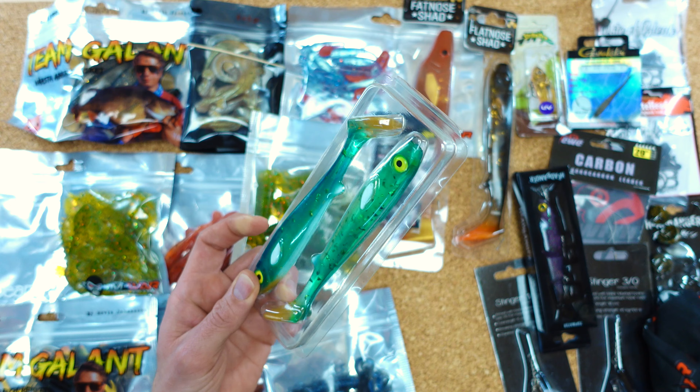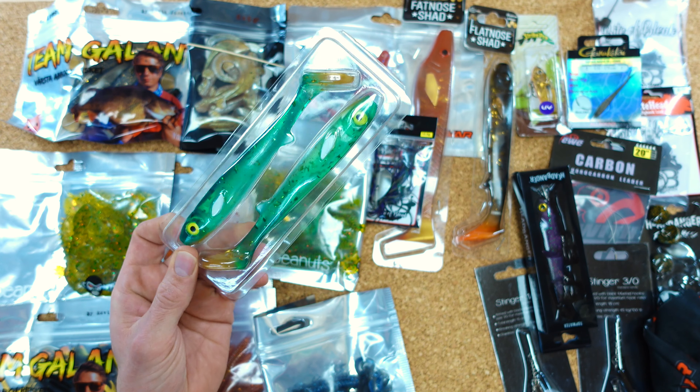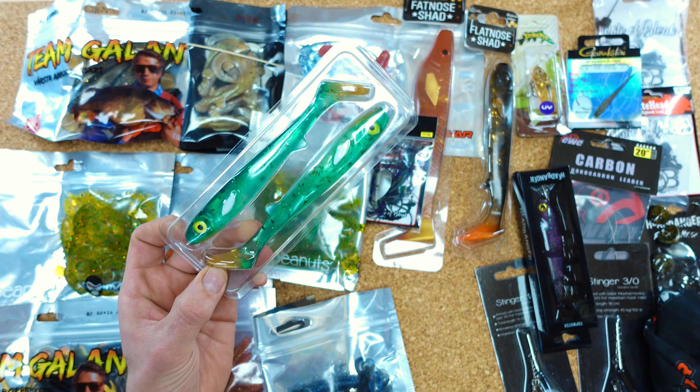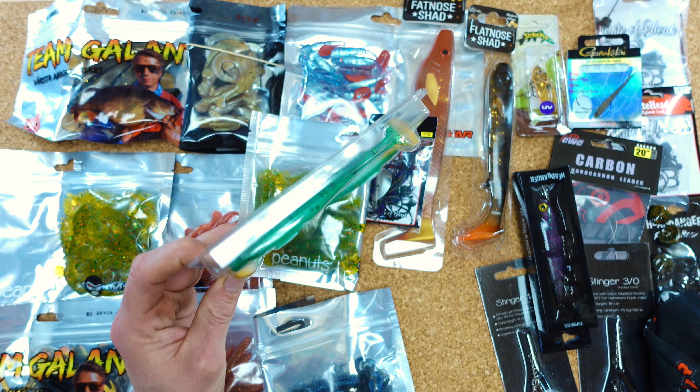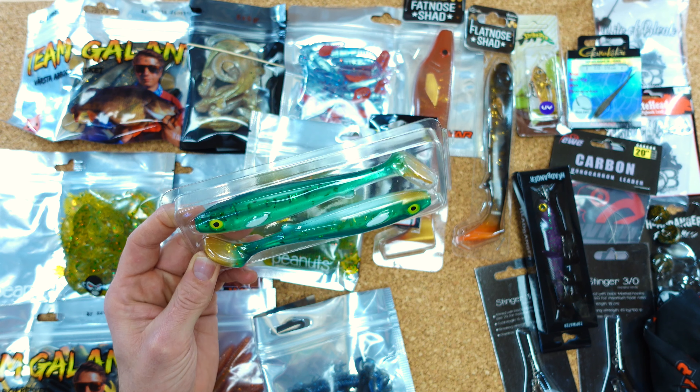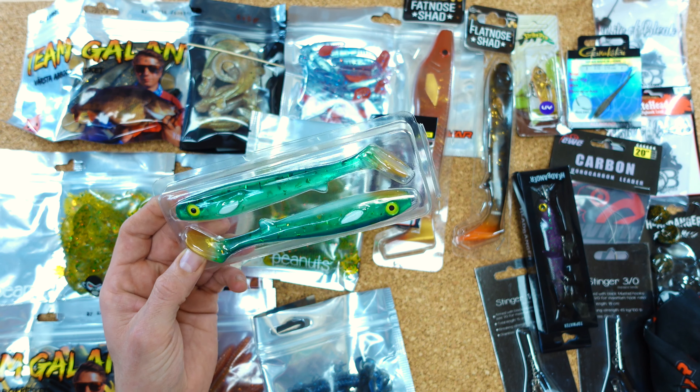Das ist auf jeden Fall ein ganz großer Pluspunkt hier, gerade bei diesem Kalender. Jetzt haben wir hier gerade wieder eine Packung, wo nichts draufsteht — das ist natürlich auch ein bisschen schade. Da musste man sich dann quasi täglich die Videos von Kalender Gratis anschauen, um nähere Informationen zu bekommen. Die sollen ja auch sehr gut gewesen sein. Habe ich selber nicht geguckt — einfach keine Zeit dafür.